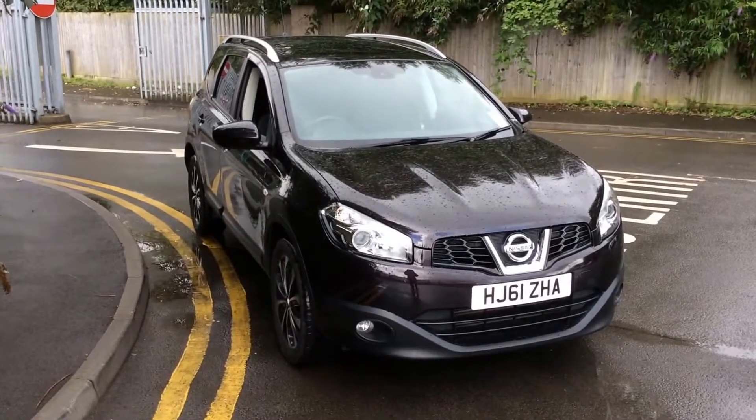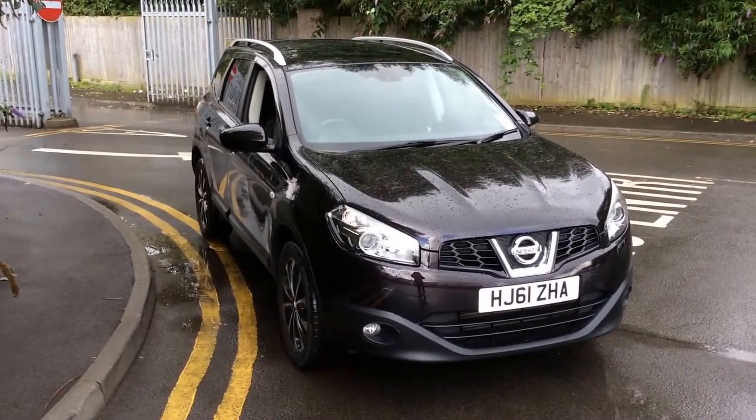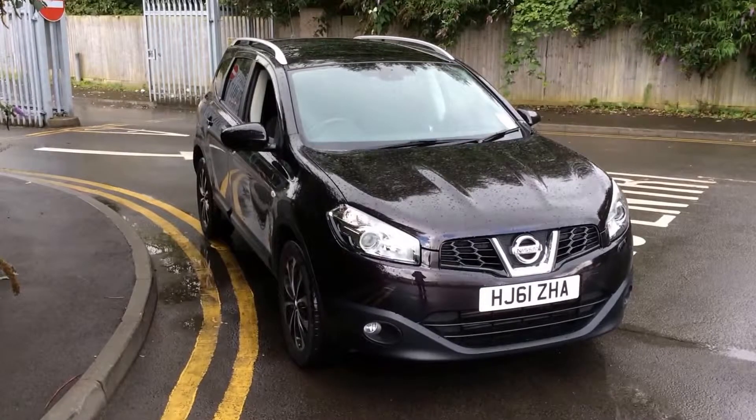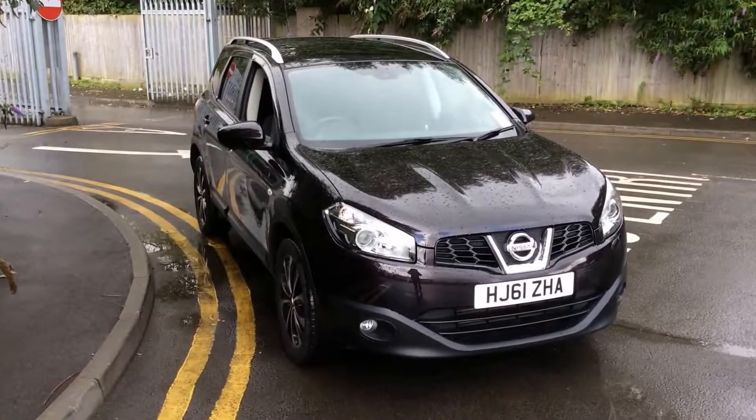Welcome to Essex Garages Nissan on Hartford Road, Cardiff. The presentation we have for you today is the Nissan Qashqai Plus 2 N-Tec 1.5 DCI diesel model with a manual gearbox, finished in nightshade.